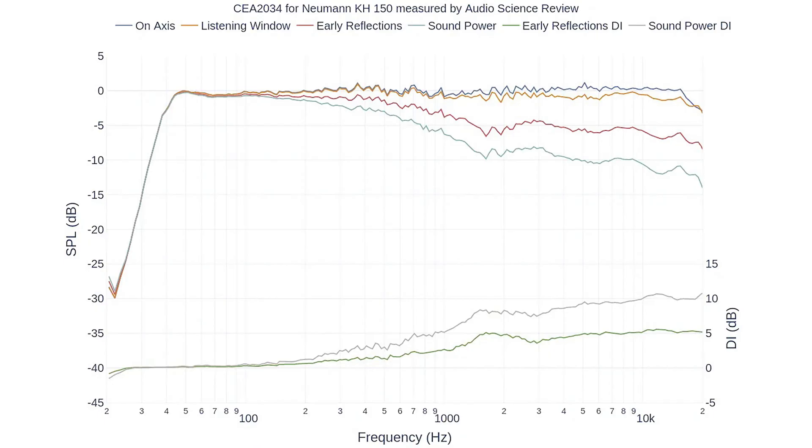Here is what a spinorama of an excellent speaker looks like. This line across the top is the on-axis frequency response — we want to see this as flat as possible. I won't go into detail on what all these other lines mean, but generally speaking, the flatter they look and the more they follow each other, the better. I'll have some links below that will describe in detail how to read this chart.